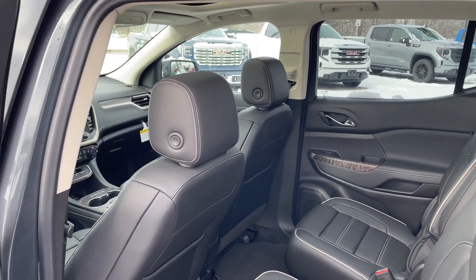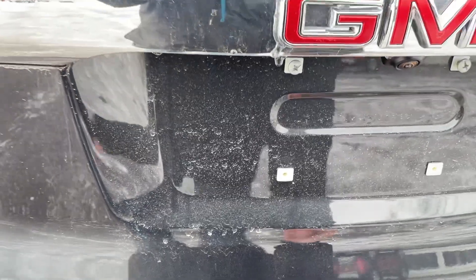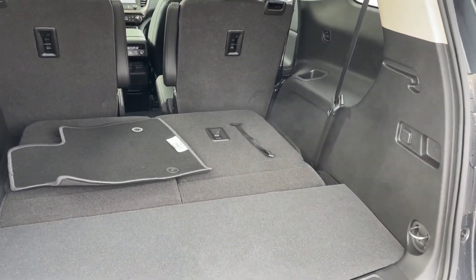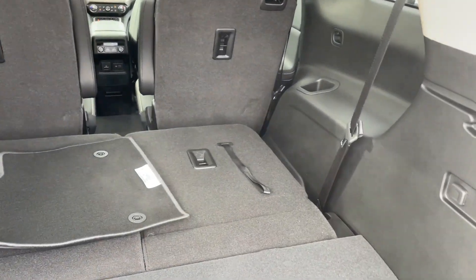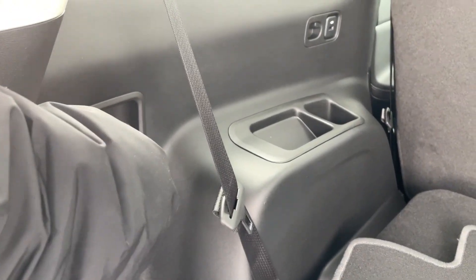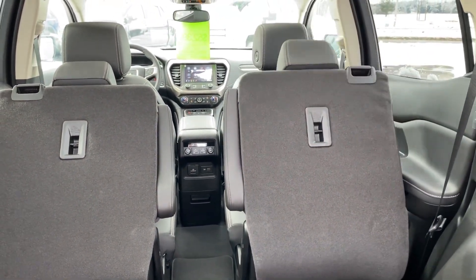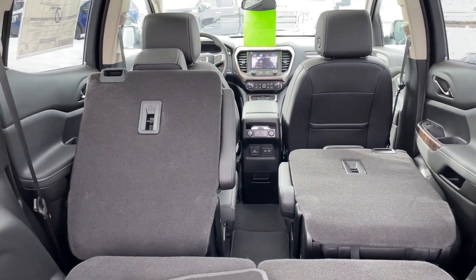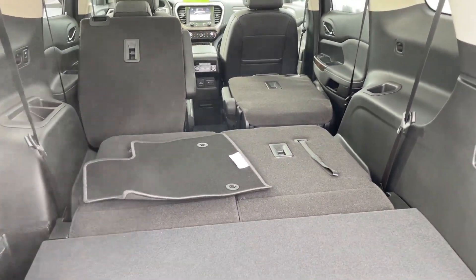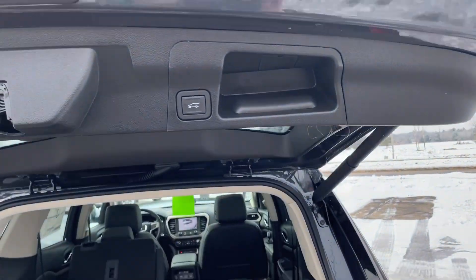Let's take a look at the tailgate area. We do have a power tailgate. Second and third row seats lay flat — that one will lay flat when you move the headrest out of the way. Pushing the button powers it back down.